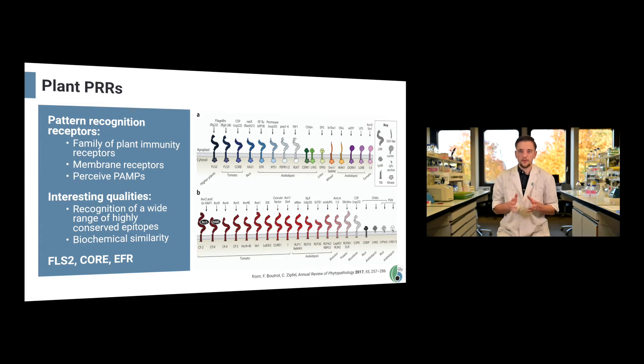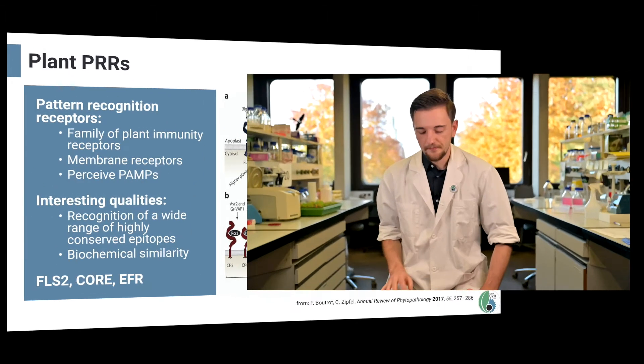We chose to work with three different target receptors. The first is EFR, which detects the ubiquitous protein elongation factor 2 — a protein necessary for translation and therefore conserved across all bacteria. The second receptor is FLS2, which is specific to another very common protein: bacterial flagellin. Finally, we also implemented the cold shock protein-recognizing receptor CORI into our system. All three are receptor kinases and share a very important functional feature: when the bacterial epitope is present, all three receptors interact with the same co-receptor, BAK1.